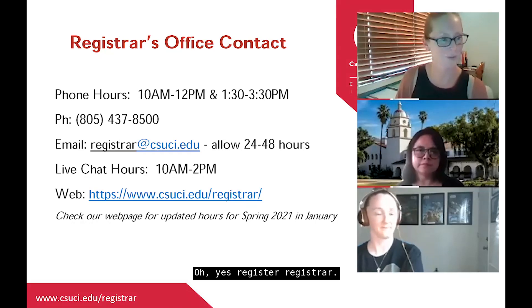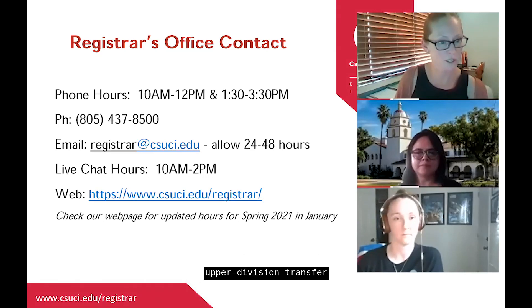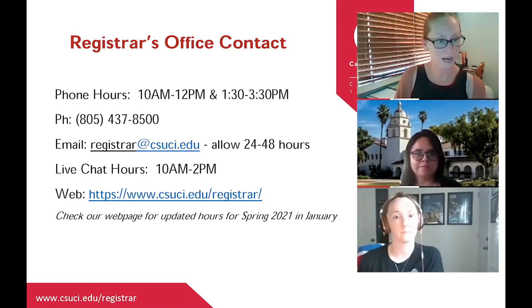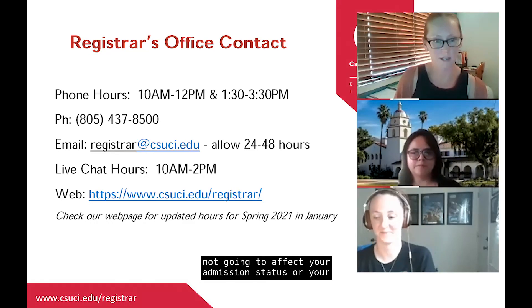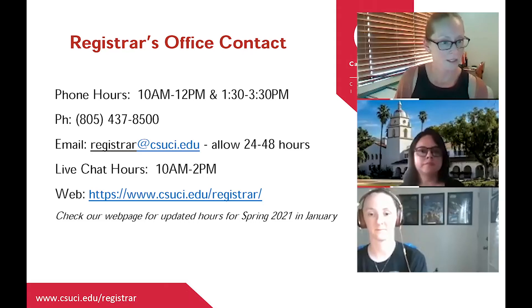Regarding a W on your transcript: from an academic perspective, a W does not impact your GPA. From a transfer credit perspective, if it's not an admission requirement, a withdrawal won't affect your admission or transfer credit status. The only time W's are worth considering is if you're receiving financial aid — you'd want to talk to a financial aid counselor about that.